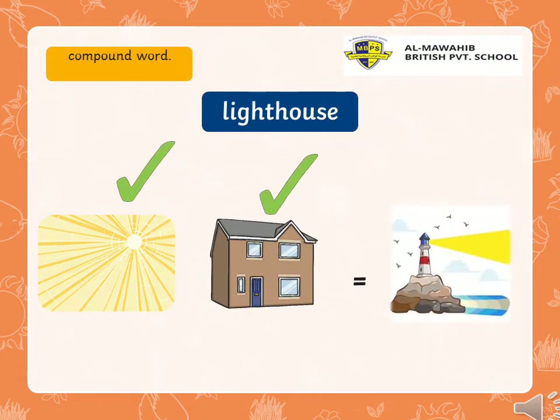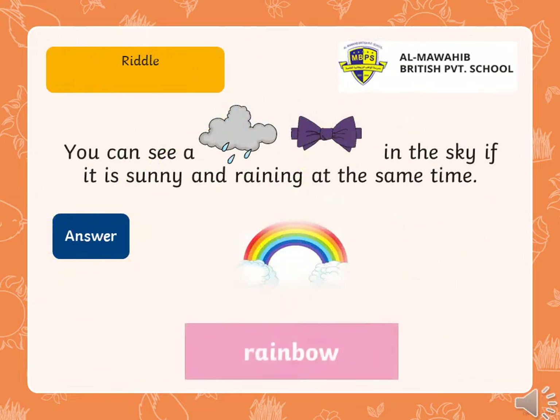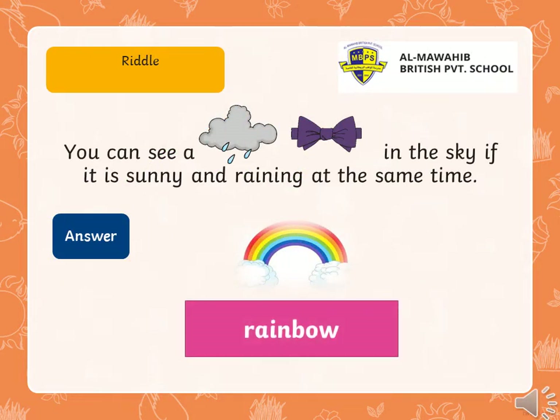Let's see another one. What do we have here? Yeah, we have 'light' as a word. And the other one, 'house.' So, lighthouse. We have two separate words. Put them together and we have lighthouse. So, lighthouse is a compound word.